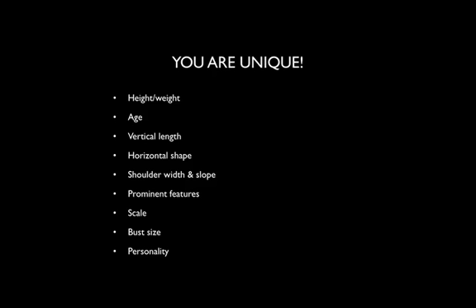The interesting thing is that you're unique, so we need to take into consideration all of the elements that are on the screen in order to cater for your best style solutions.